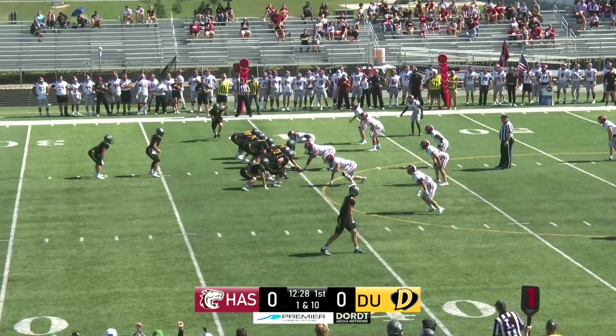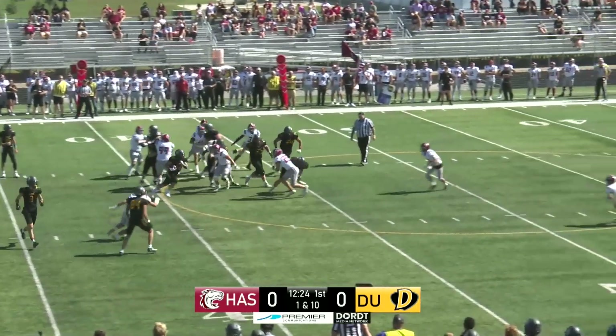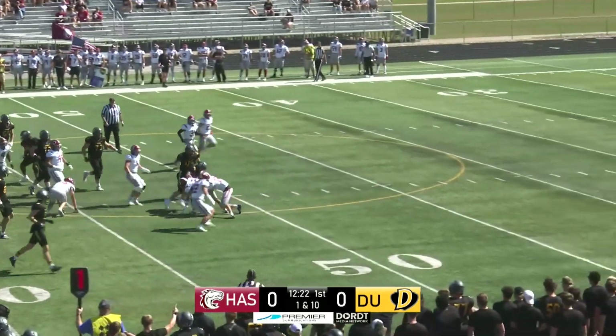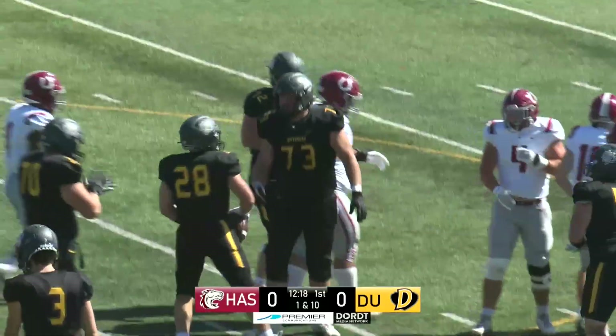It's a 14-yard pickup on the play for the defenders and Colson Cruz. Cruz turns, hands it off, and Nick Wellen bounces to the outside. Nick Wellen breaks a tackle and is down to the 46-yard line of the Hastings Broncos.